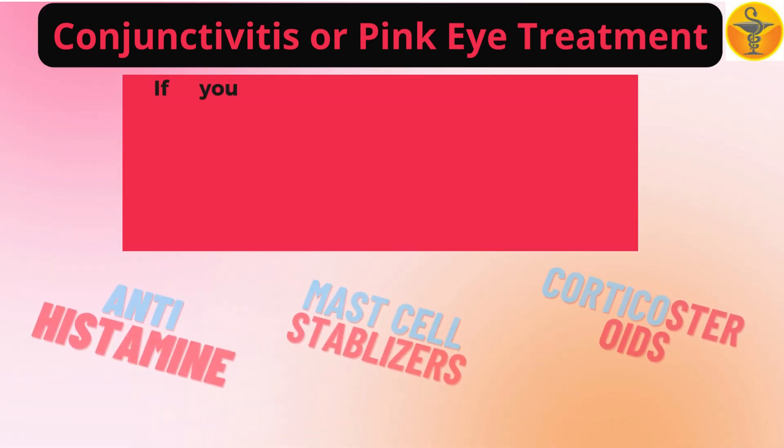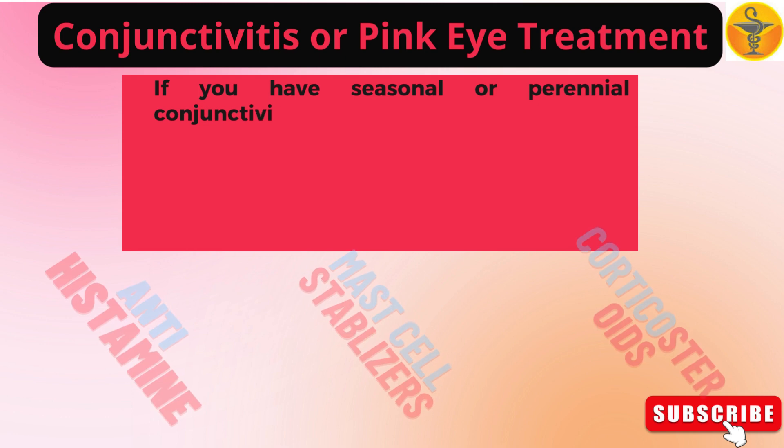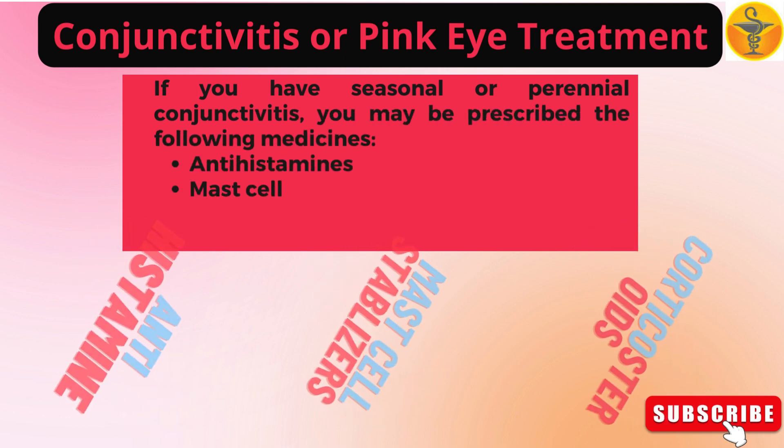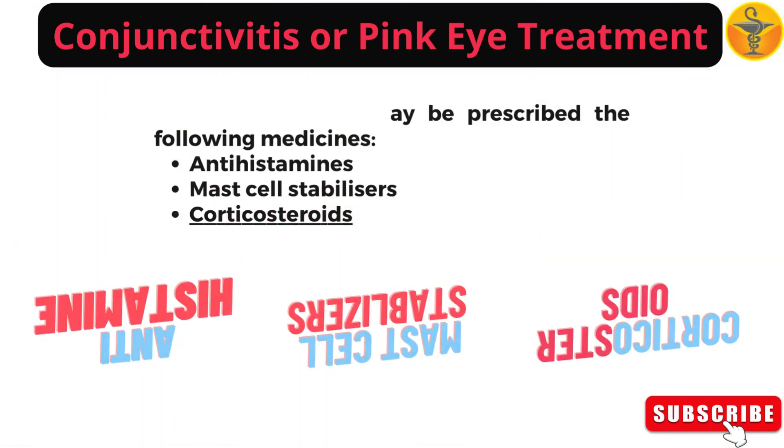If you have seasonal or perennial conjunctivitis, you may be prescribed the following medicines: antihistamines, mast cell stabilizers, and corticosteroids.